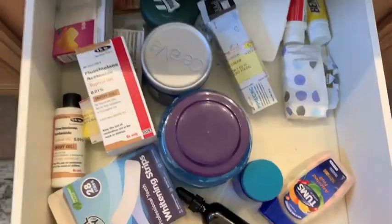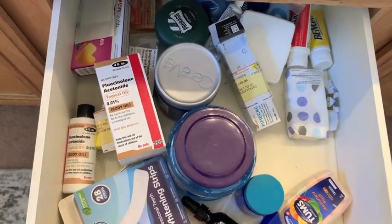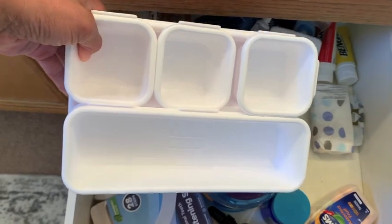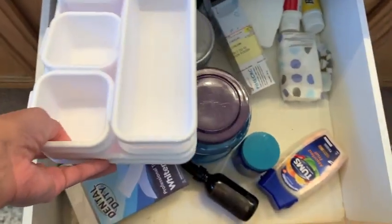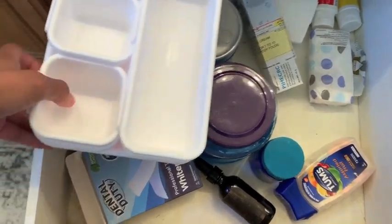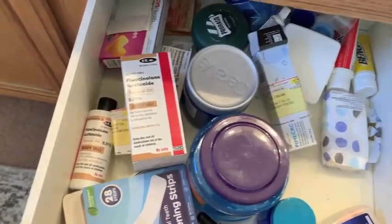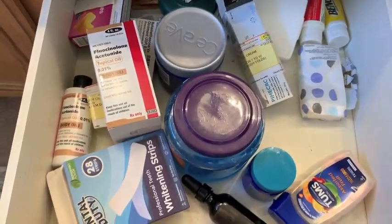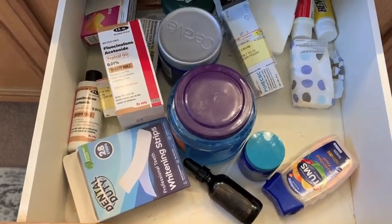And then this is probably the worst one. This one needs to be wiped down. I've had these organizers for a few weeks now - they came from Target.com, and I'm just going to see if I can use them and figure this out, because this is a hot mess.